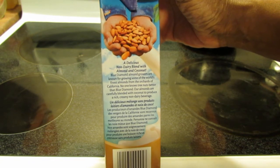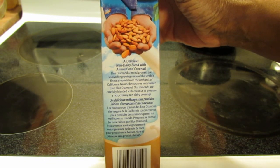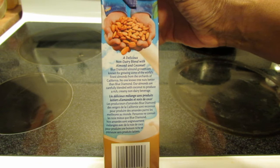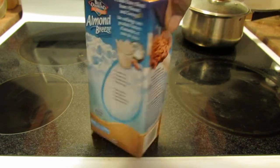So this says it's a delicious non-dairy blend with almond and coconut. Blue Diamond Almond Growers are known for growing some of the world's finest almonds from the orchards of California. No one knows tree nuts better than Blue Diamond. Their almonds are carefully blended with coconut to produce a rich, creamy, non-dairy beverage.